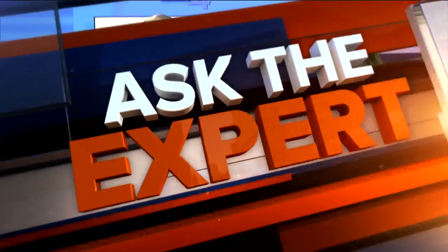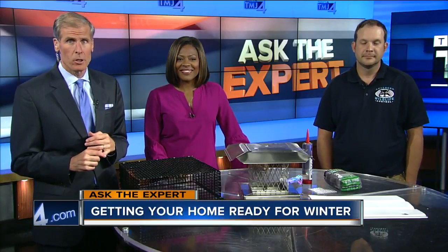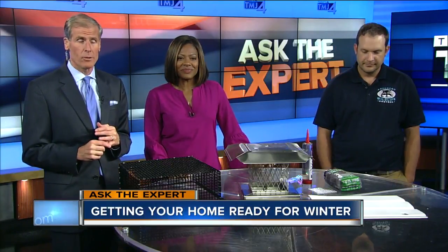Welcome back to Live at 4. Today, sadly, we are getting your home ready for winter by keeping critters out. Live this afternoon is P.J. Winkleman, co-owner of Advance Wildlife Control.